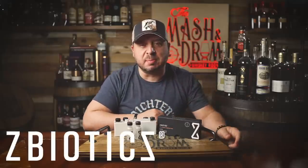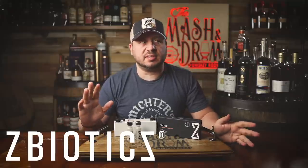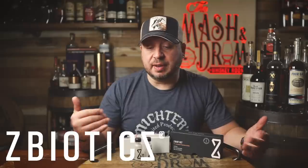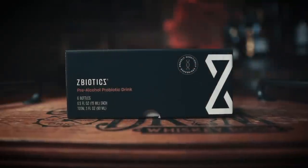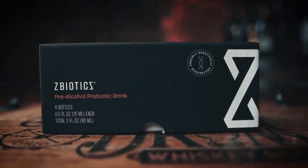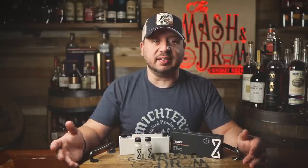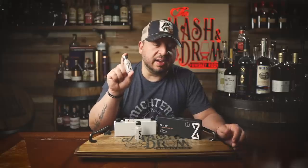Today's sponsor is ZBiotics, the amazing prebiotic I've been using behind the scenes for a while now. With all the great feedback from viewers, it's really become the first drink of the night for a better tomorrow. I've been helping out with a lot of blends recently for a couple of different people — just walking them through how I like to blend whiskey — and ZBiotics kept me going the next day. You have to drink a lot of whiskey to taste these blends, and ZBiotics just works so amazingly.